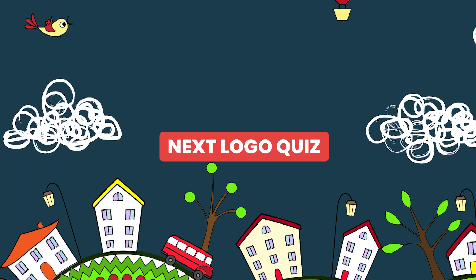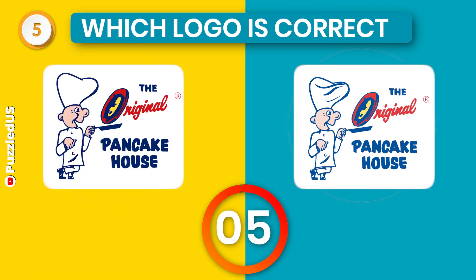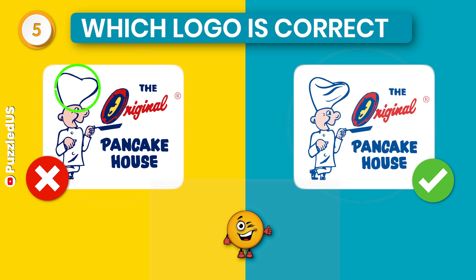Let's go to our next logo quiz. This one is for our true pancake lovers. Which one is the correct The Original Pancake House logo? Still thinking. Are you? Here is the right one.